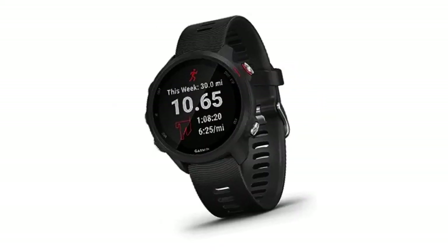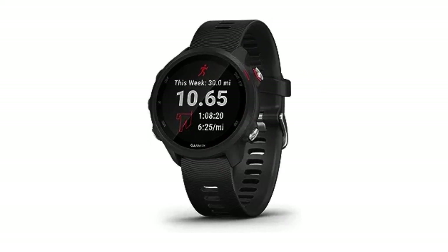Number 5: Garmin 4Runner 245 Music GPS Running Smartwatch with music and advanced dynamics. In search of a GPS running smartwatch with advanced features? This watch offers music, comprehensive training evaluation, and performance monitoring. With adaptive training plans, advanced running dynamics, safety features, and music sync options, it's a powerhouse for fitness enthusiasts.